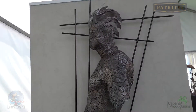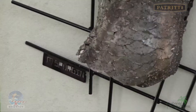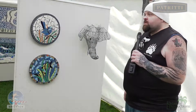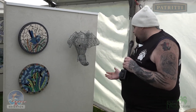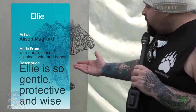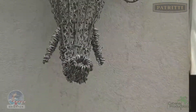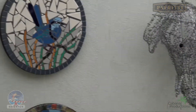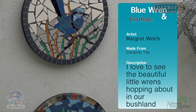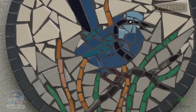Here we have a Mohican Indian piece, and another fine, intricate piece entitled Ellie — made with wire frame, fence clippings, wires, and beads. Gentle and protective. Here we also have two more pieces in that same fashion of broken tile and grout to create a beautiful picture — in fact, these have created a porthole, like the window if you're looking out of a boat.